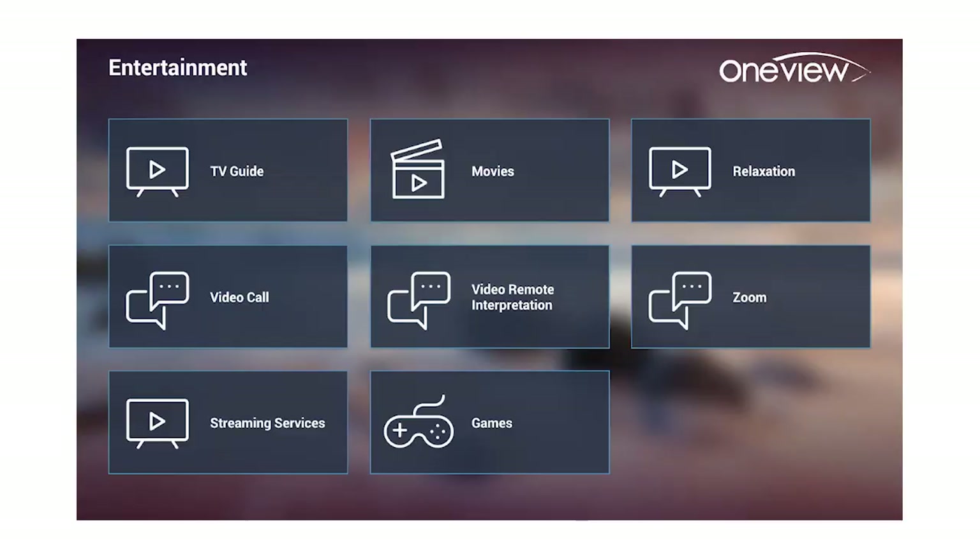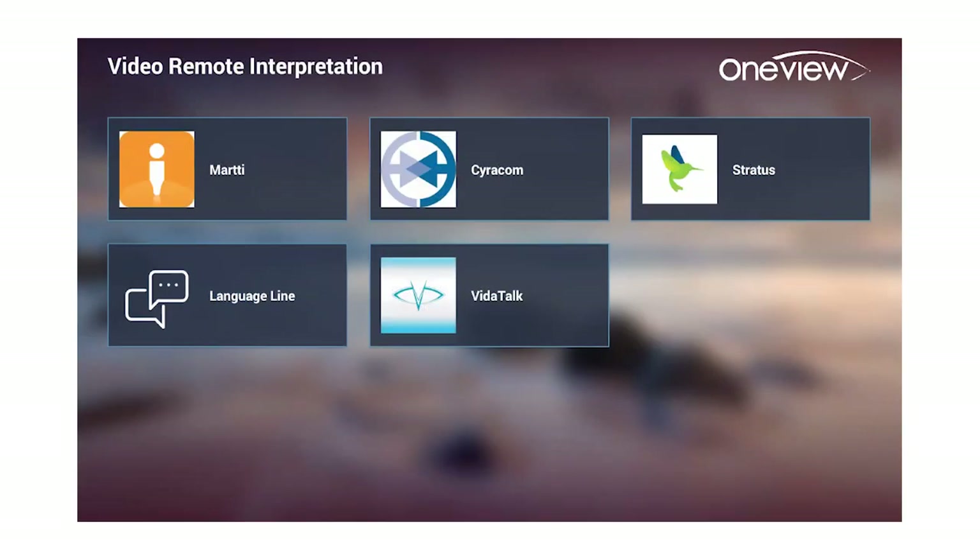You'll also see there's the ability to do a video call — if they want to call a loved one through Zoom or their preferred platform. And then we have remote video interpretation services. So instead of that rolling cart that's often at the hospital and sometimes hard to find or may not even be plugged in, patients and staff are able to click and go right into their preferred translation partner right on the device, using the camera on the tablet to guide that conversation.